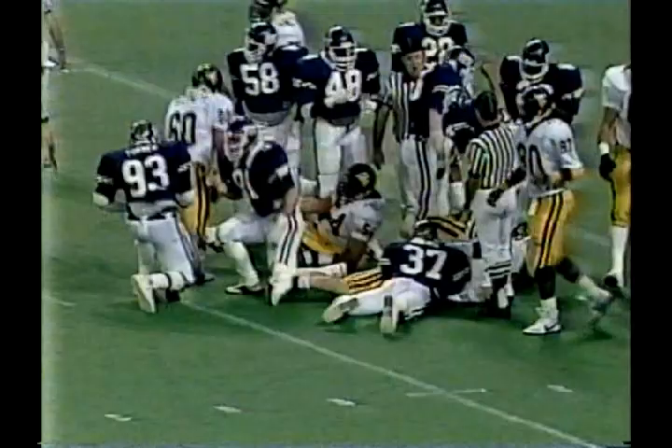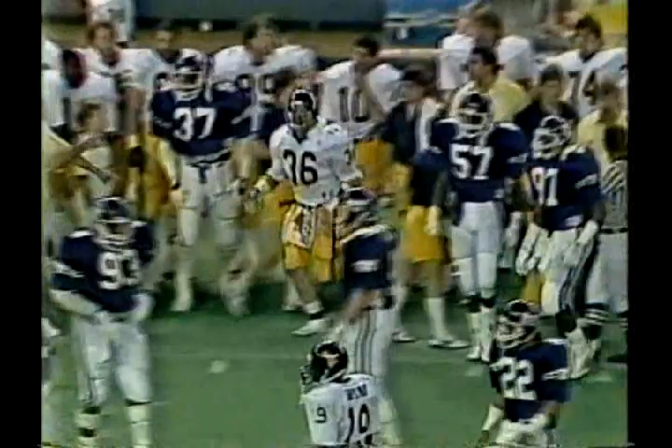Here come the Mountaineers — an inside handoff going to Wolfley the fullback. And Wolfley, look at him run! Chased out of bounds at the 42-yard line. It's a first down for West Virginia on a pickup of 16 yards by a hard-running Ron Wolfley, number 36. The blocker was his tailback, John Gay, number 46.